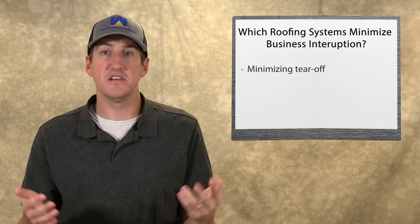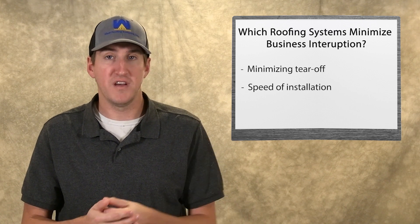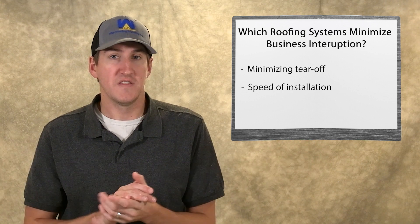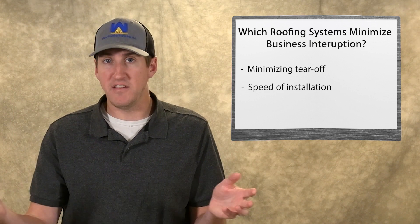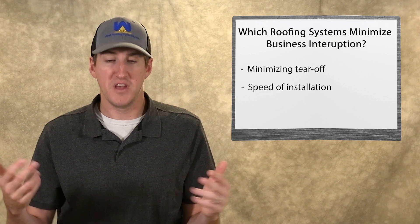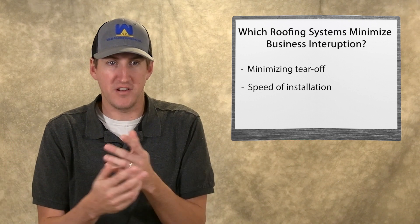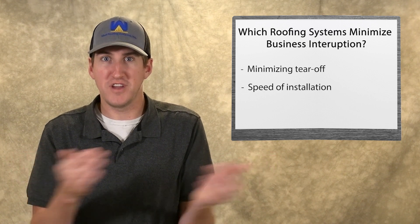The second thing is the speed of installation. A lot of these commercial roofing projects we do have 10 HVAC units with ductwork everywhere, pipes everywhere, exhausts, drains, skylights — all these penetrations that come up through the roof. If you go with a single-ply roofing system, you're rolling out a sheet and those things get in the way. You have to custom cut and custom fit it over each one of these things.